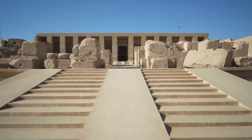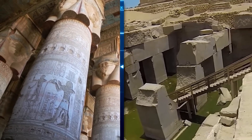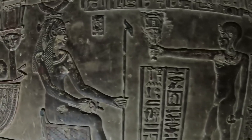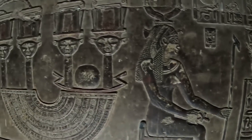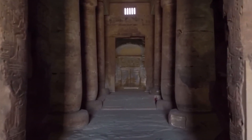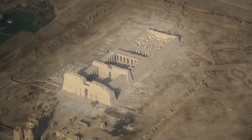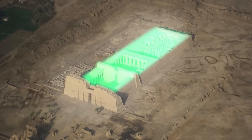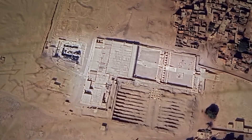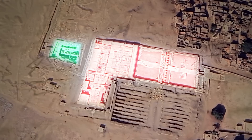The Osirion's design is a radical departure from established norms of Egyptian temple architecture. Throughout the Old, Middle, and New Kingdoms, Egyptian temples such as Karnak at Thebes, dedicated to Amun-Re, and the Luxor Temple, largely constructed during the New Kingdom by Amenhotep III and Ramesses II, adhered to a predominantly linear and rectangular layout. These temples typically featured pylons, hypostyle halls, sanctuaries, and courtyards arranged along a central axis. The Osirion, in contrast, possesses a unique L-shaped configuration — a feature not found in any other known Egyptian temple of the dynastic period.